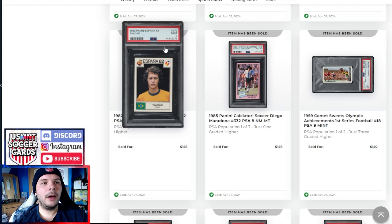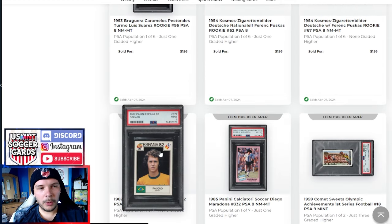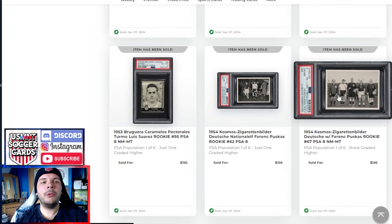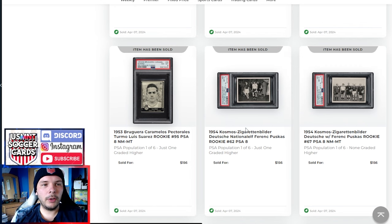We have an 84-85 Egypt PSA 9 Maradona going for $150, near a Panini Calciatore of the same photo and a PSA 8 for nearly the same price. This 1959 card — it's not quite a rookie, but it's an early one depicting an earlier year. I'm pretty sure this was the 56 Olympics, and that goes for $150. Kind of a cool one, though apparently it sold for $15 maybe a week ago, which is puzzling.